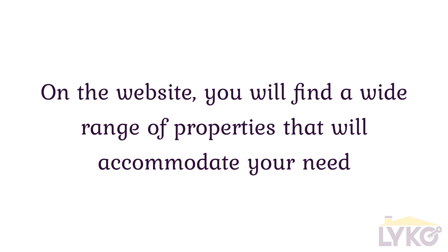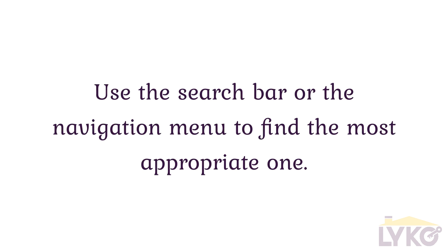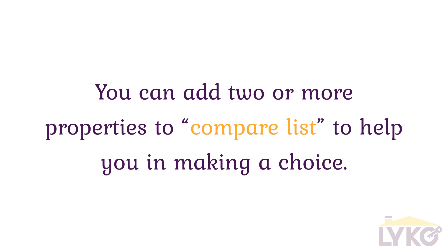On the website, you will find a wide range of properties that will accommodate your need. Use the search bar or the navigation menu to find the most appropriate one. You can add two or more properties to a compare list to help you in making a choice.